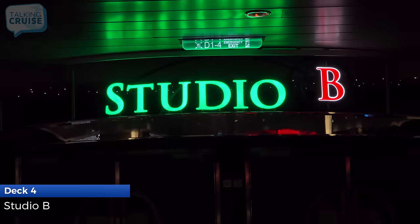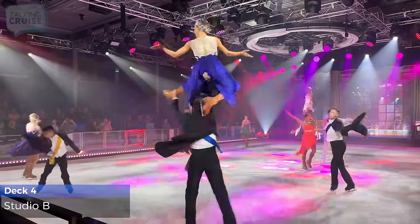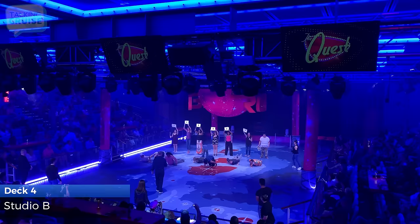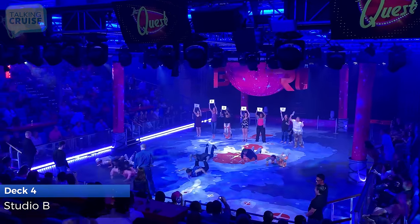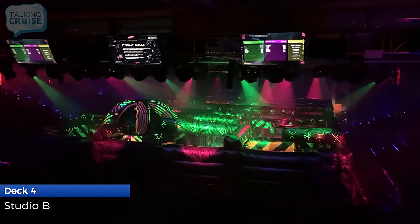Experience a state-of-the-art ice show featuring an international cast of professional ice skaters, or take to the ice yourself with free open skating for guests. Don't miss your chance to participate in The Quest, the infamous adult game show, or Battle for Planet Z laser tag in Studio B.